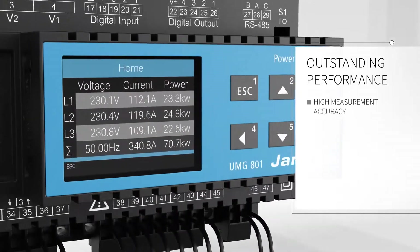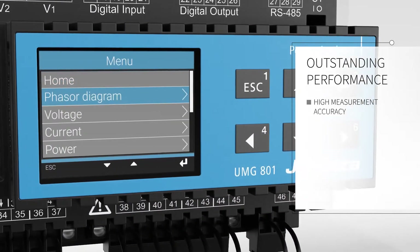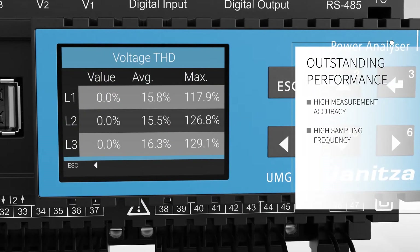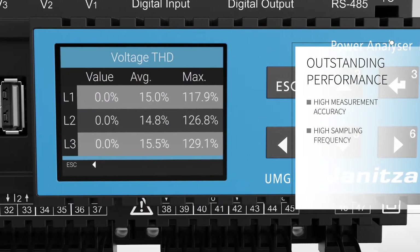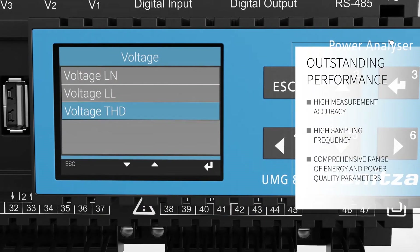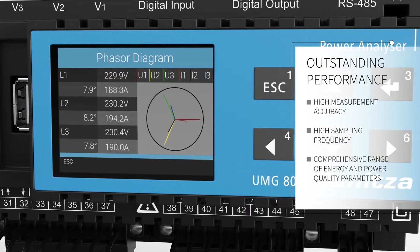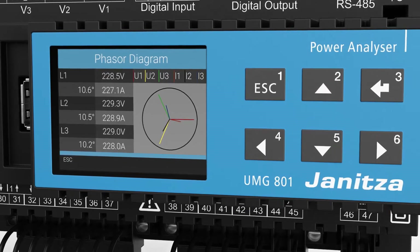The highest measuring accuracy on all channels delivers continuous precise information. Fast power quality measurement is available from its high sampling frequency of 51.2 kHz.